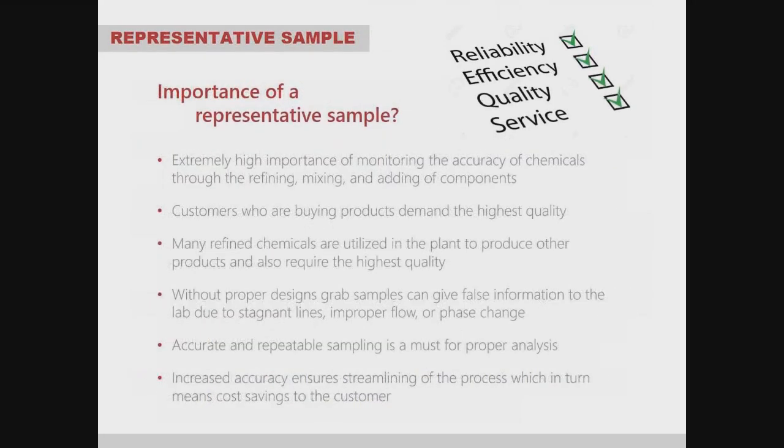Next, representative sample — what is its importance? It is extremely important to monitor the accuracy of chemicals through the refining, mixing, and adding of components in a facility. Customers buying these products demand the highest quality and need a way to collect samples to ensure that quality. Without proper grab sample designs, those samples can give false information to the lab due to stagnant lines, improper flow, or phase change.